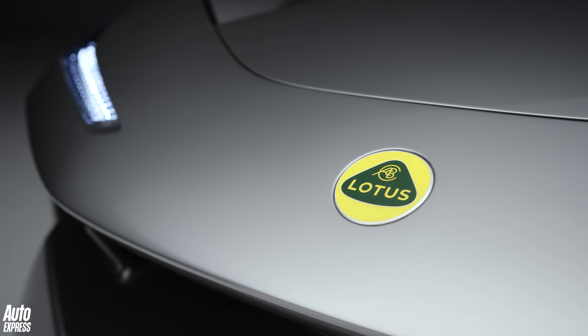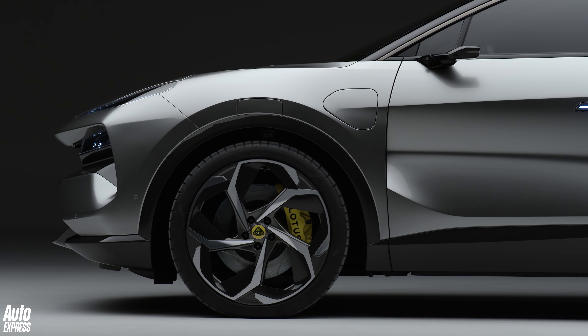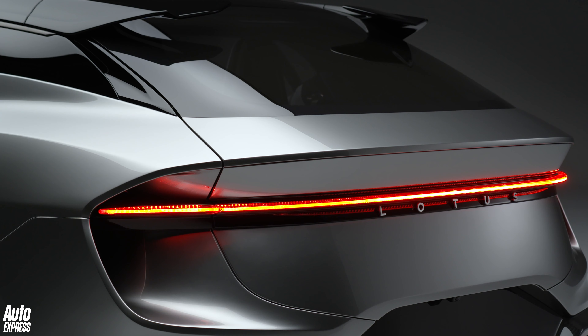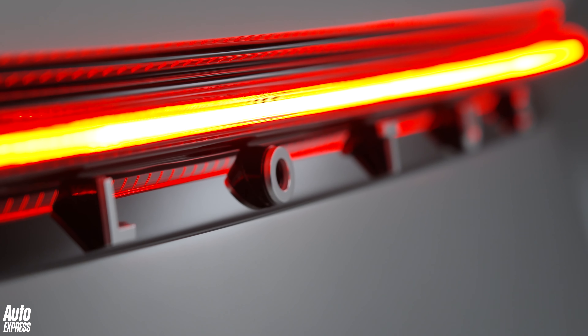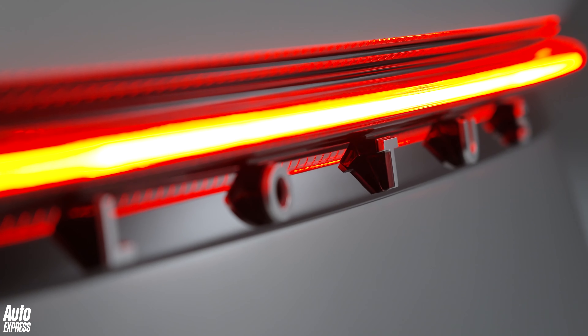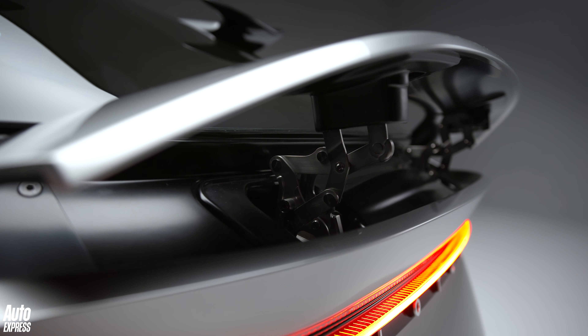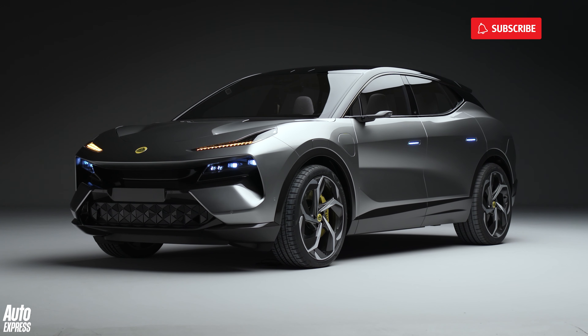From launch, there'll be three models to choose from. The entry-level Electra produces 592 brake horsepower — and there's nothing entry-level about that. 0-62mph comes up in less than three seconds, which means that aside from the Avaya, the Electra will be the fastest accelerating Lotus ever.